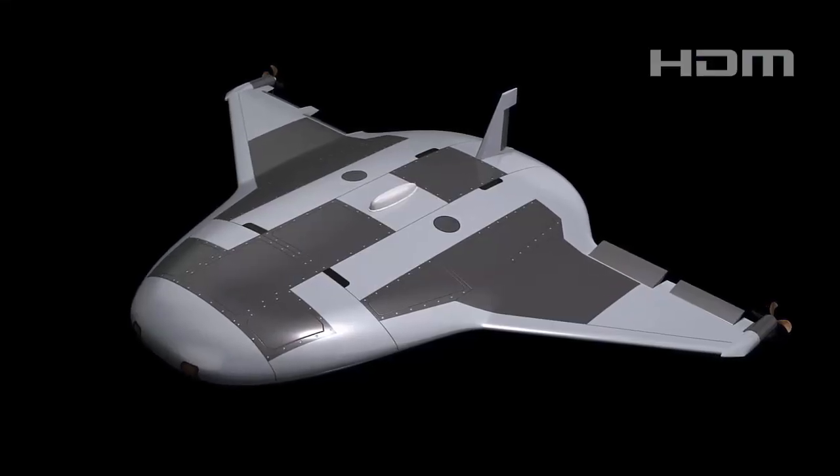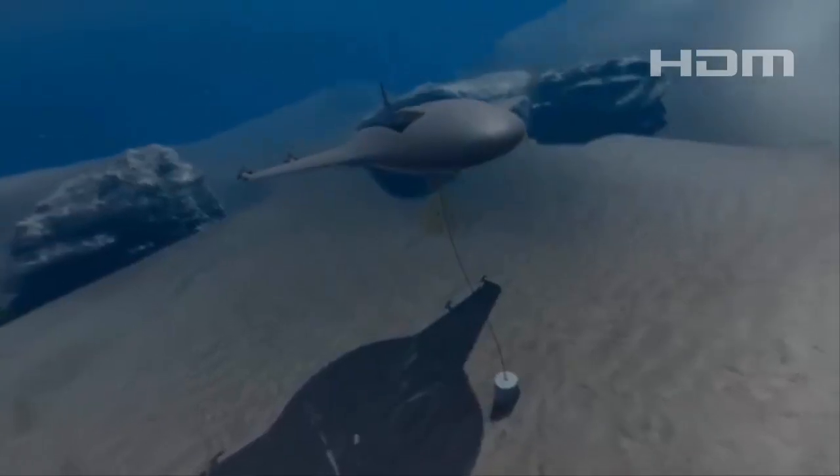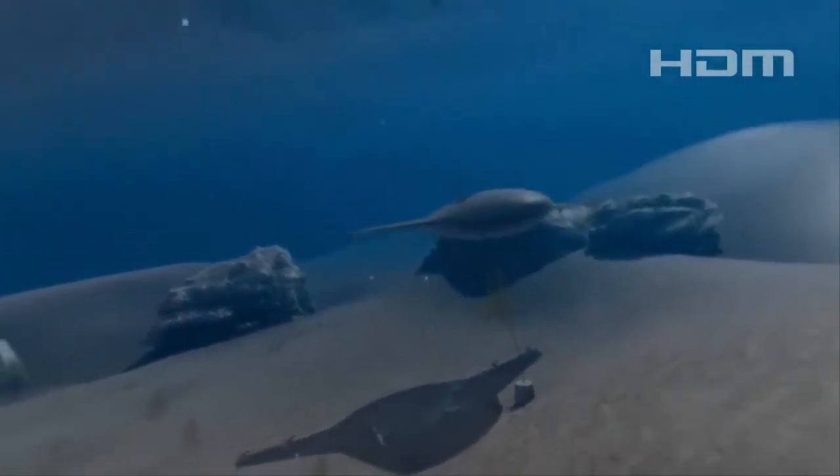DARPA launched the Manta Ray program in 2020 with the aim of enhancing underwater vehicle design. The program focuses on increasing payload capacity and energy efficiency.